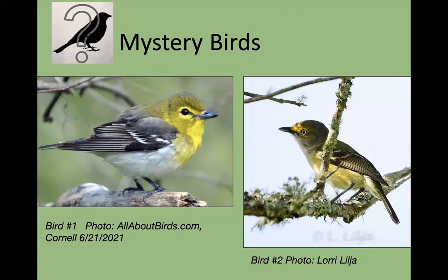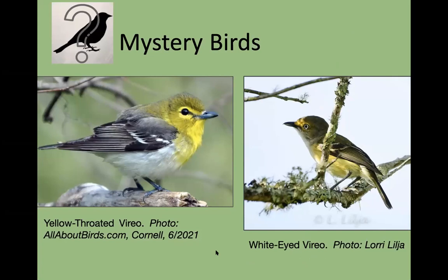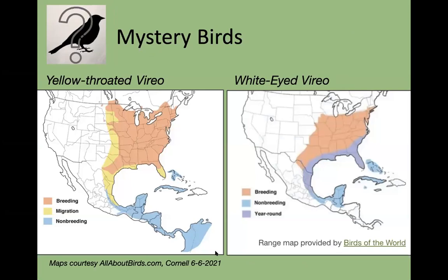We have one guess for song number one: Terry Breeze guesses yellow-throated vireo. For song number two, Mary guesses white-eyed vireo. So the first one was a yellow-throated vireo and the second one is a white-eyed vireo. I put the sonogram up here so you can kind of see how those songs go. You can see the white eyes in the white-eyed vireo. The yellow-throated looks like it's a little higher in breeding range, while the white-eyed vireo is here all year round.